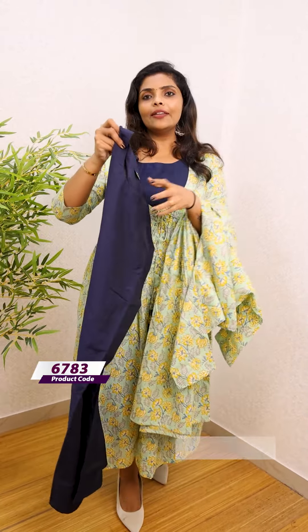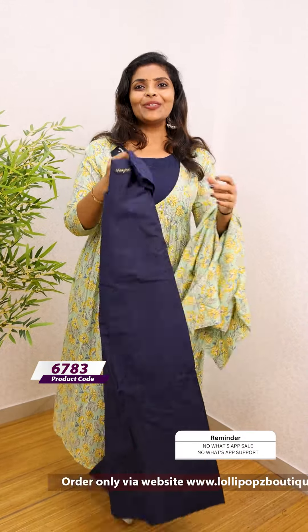It is a blue color silk cotton sleeveless A-line style. The price is 1199.